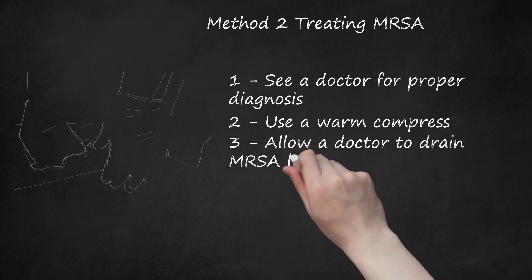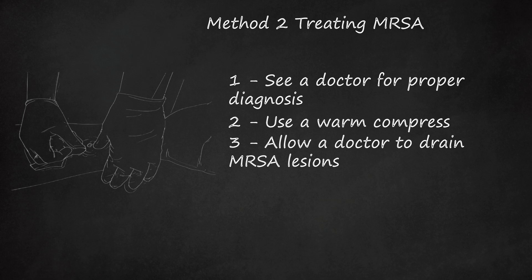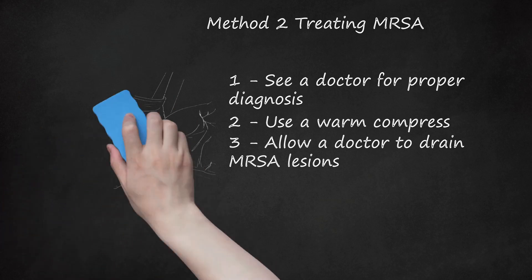Allow a doctor to drain MRSA lesions. Once you have brought the bacteria-filled pus to the surface of the lesion, the doctor will cut it open and drain the pus out safely. First, she will anesthetize the area with lidocaine and cleanse it with betadine. Then, using a scalpel, she will make an incision in the head of the lesion and drain it of infectious pus. She will apply pressure all around the lesion to make sure all infectious material is squeezed out. The doctor will send the extracted fluid to a lab to test it for responsiveness to antibiotics. Sometimes there are honeycomb-like pockets of infections under the skin that need to be broken up using a Kelly clamp. Because MRSA is largely resistant to antibiotics, draining is the most effective way to treat it.